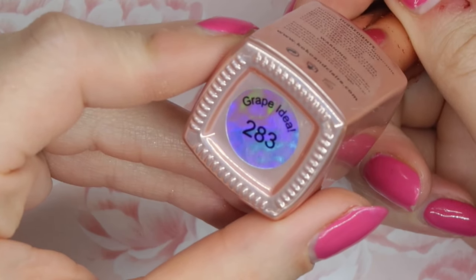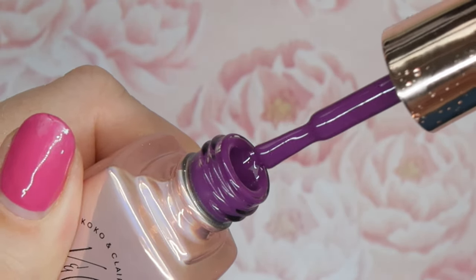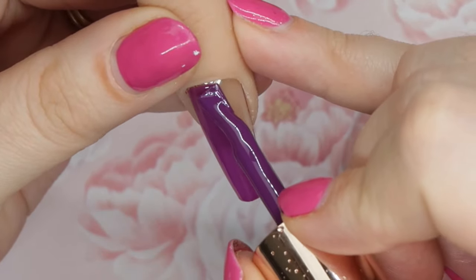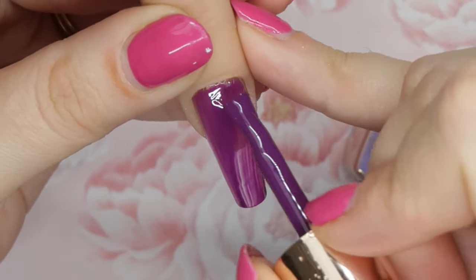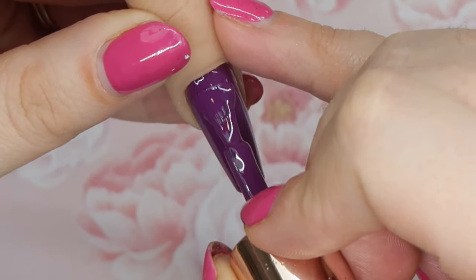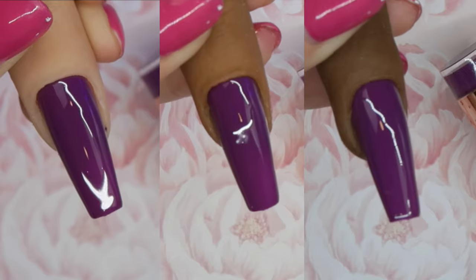I decided to throw in a bonus one. Number 283 is called Grape Idea, and I feel like this is one of the best purples they offer. Cocoa and Claire has a ton of really nice purples, but I really like this one because it's not too bright and not too dark — it's a really good in-between and great for all year round. Two thin coats: the first is a little sheer, but once you get the second on it just has so much pigment and I really like this shade.